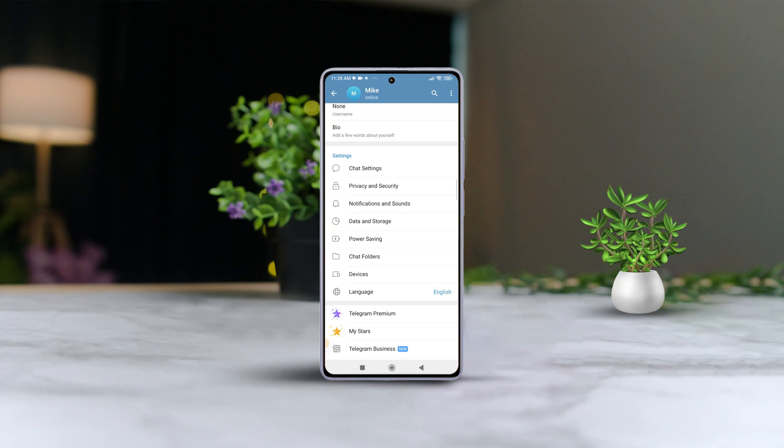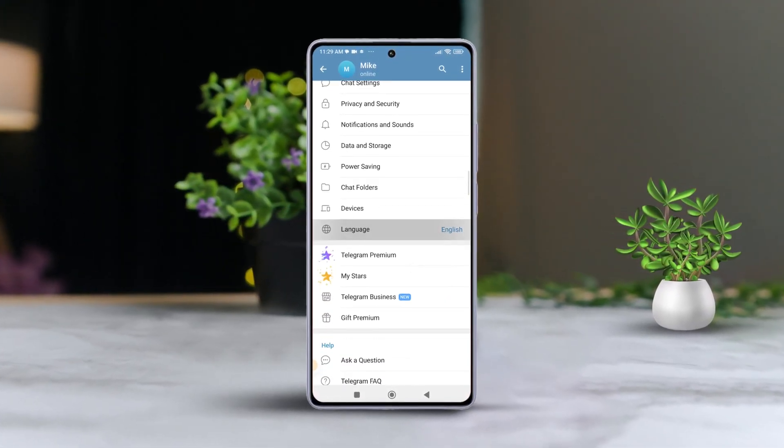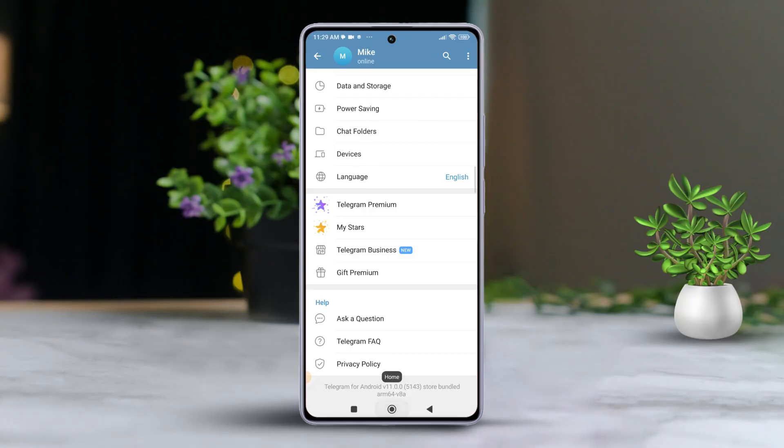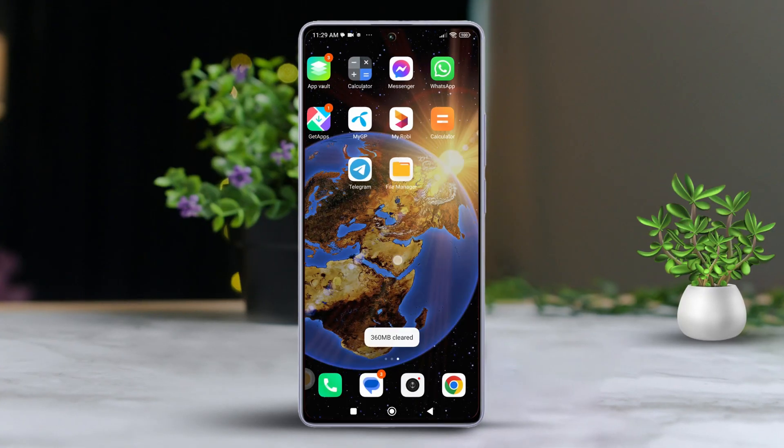Hey everyone! If you're worried that your Telegram account has been hacked and you're anxious about your data and privacy, don't worry, I've got you covered. In this video, I'll guide you through the steps to recover your hacked Telegram account on your Android phone. Let's dive in and get your account back on track.